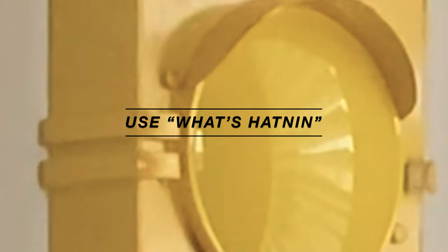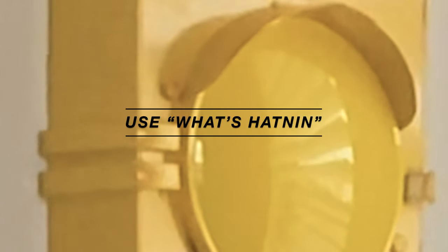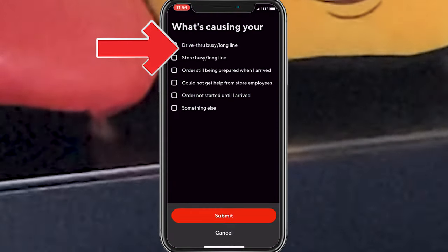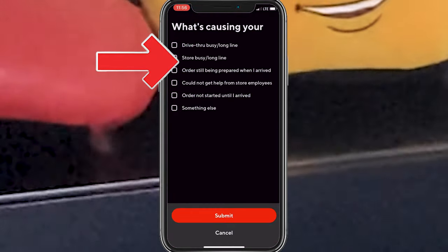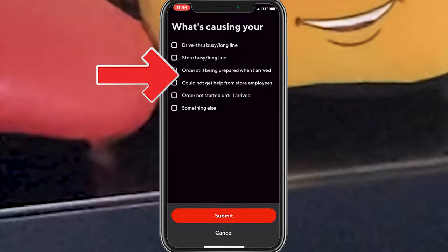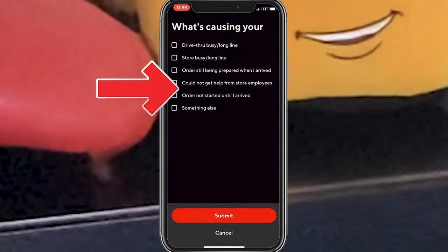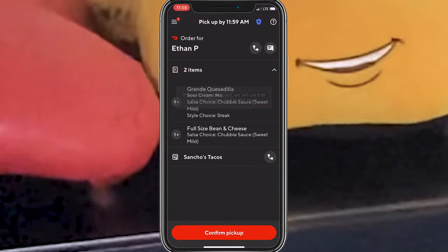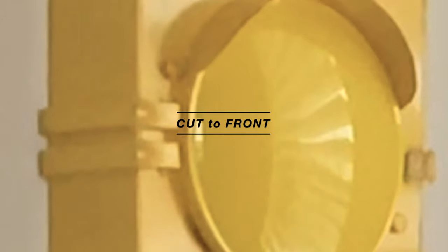When you're waiting at a restaurant, make sure to use the 'tell us what's happening' option if there's a legitimate reason — like if you haven't been able to get help from any employees, if your order is still being prepared, or if the food wasn't started until you got there. It's good to let DoorDash know your situation, and it also sends a notification to the customer.